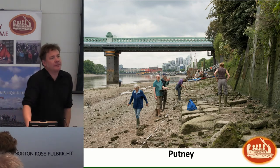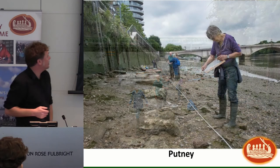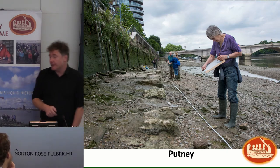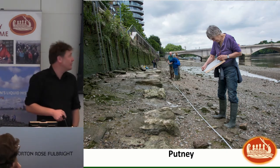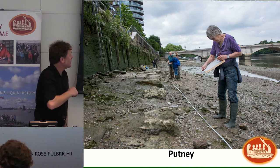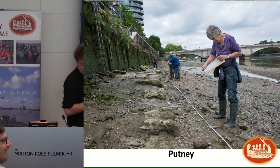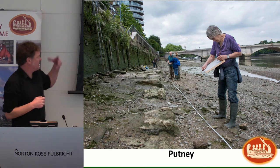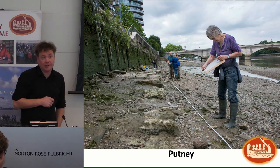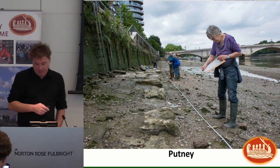Onto Putney. We were going to work there predominantly because monitoring last year picked up a couple of new posts right down at the water's edge. However, this year we didn't see them — whether the tide didn't get low enough or they'd been washed away, they weren't there. So we continued recording what Nat likes to call the 'long hard thing' — a lot of reused masonry stretching out in front of the river wall. Current thinking is it's there to protect the base of the river wall, which has a big bulge, to stop it coming out.